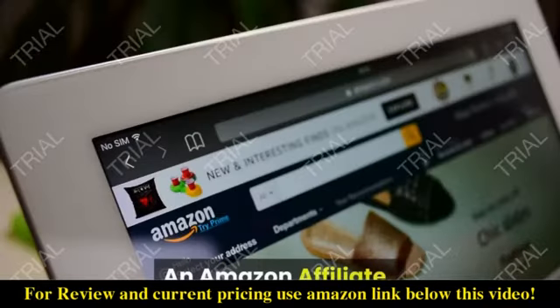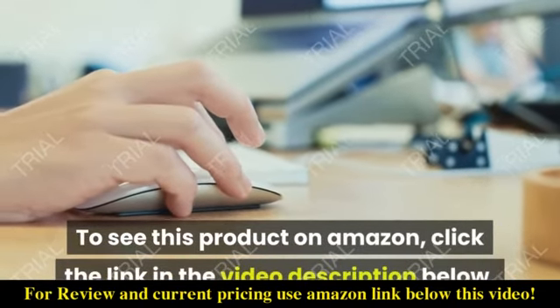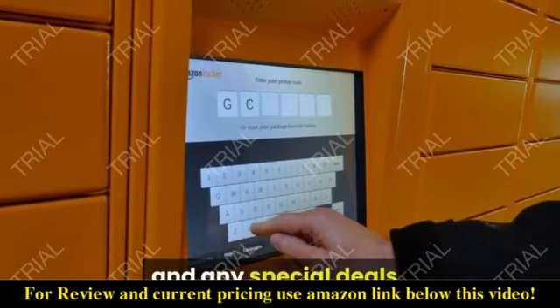An Amazon Affiliate. To see this product on Amazon, click the link in the video description below. You'll be able to see current pricing, product previews, and any special deals.